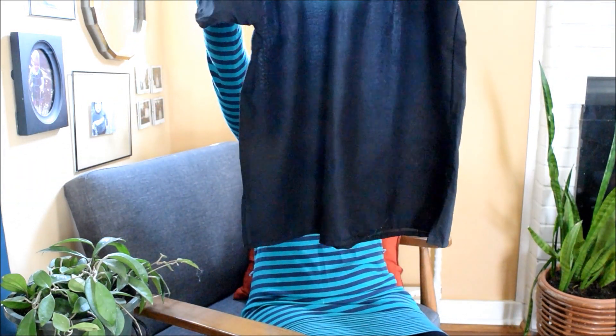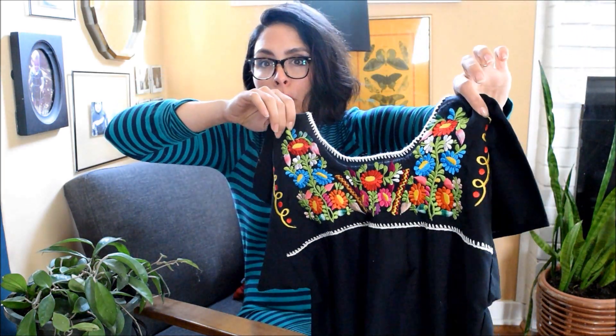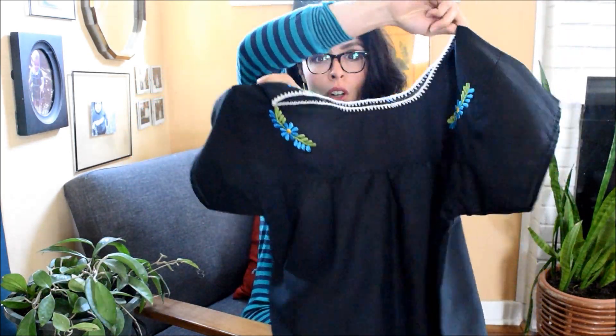Everything was half off, so I think everything in this bag here was about two bucks. I got this top, which is like a Mexican-style beautiful embroidered blouse — it's very light and airy, kind of sheer, as you can see. Very cute. It's also embroidered on the back. It's a really pretty piece. I like florals with black, mostly dark florals.